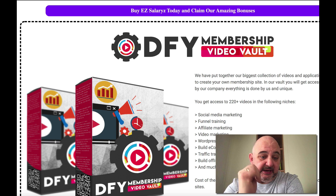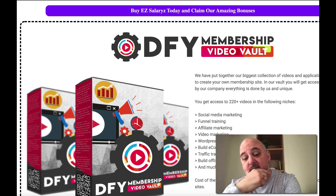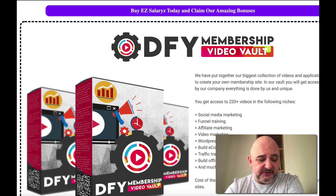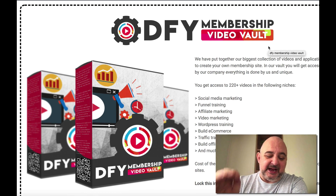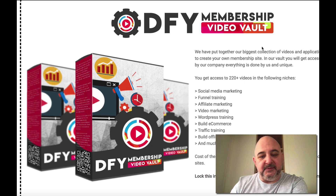Here we are on the bonus page for EZ Salary. The first bonus is a done-for-you membership video vault with 220 plus videos — actually, that number has gone up to around 240. It covers all niches, so there are lots of different niches you can use to build these sites with. I'm going to show you inside EZ Salary how easy it is to add these videos to start creating your own products and membership sites.